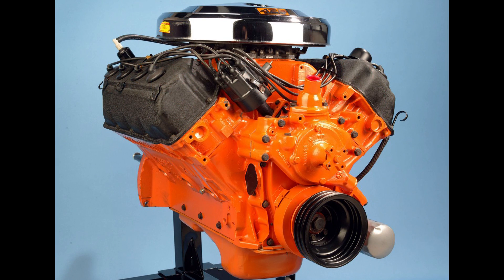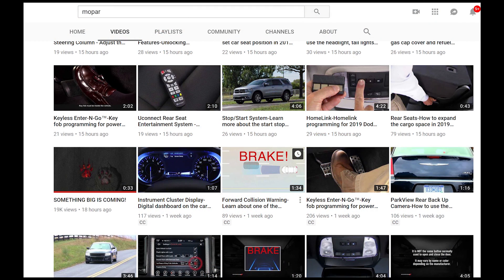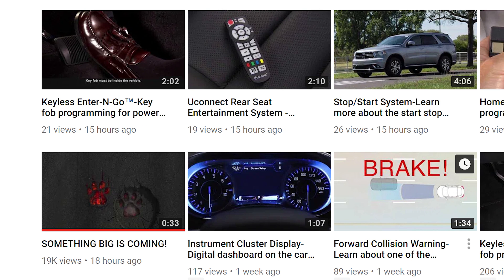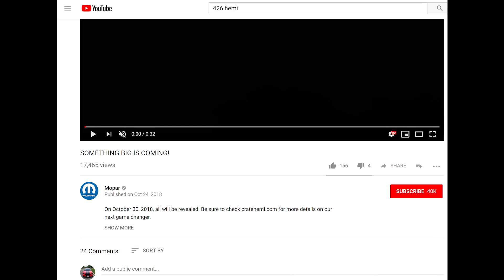So let's get into it. Just wanted to say my voice may sound a little bit weird because I'm sick right now. On October 24th 2018, which was yesterday, Mopar put out a teaser video on their channel with the title 'Something Big is Coming.' The description reads: on October 30th 2018, all will be revealed. Be sure to check CrateHemi.com for more details on our next Game Changer.